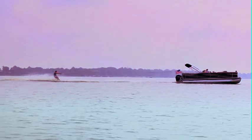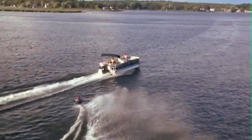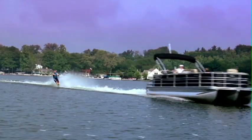With strength and reliability that make days on the water last longer, this unmatched performer will help create memories that will last a lifetime.